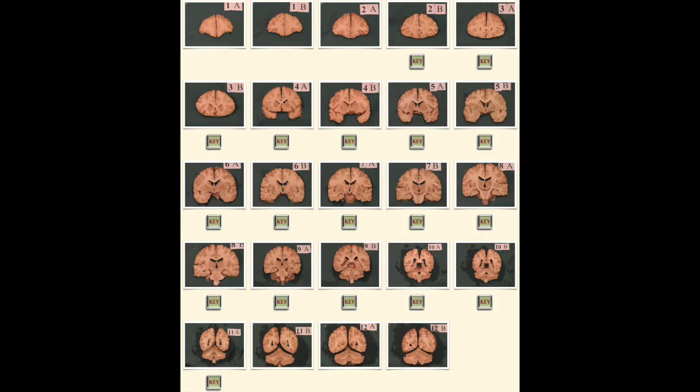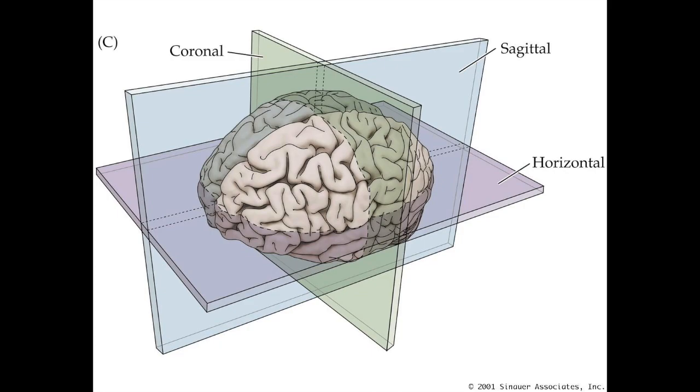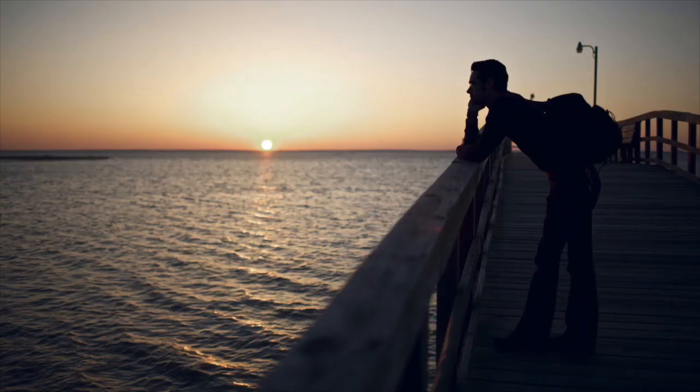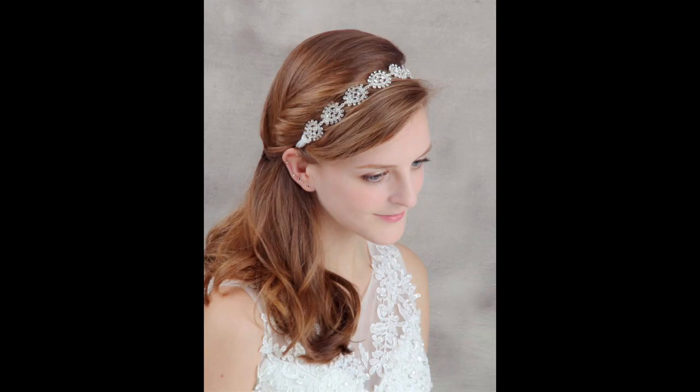So now we have some ways to refer to different regions of the brain. But if we're going to cut into it, make slices, or do some imaging, we're going to want to talk about which way we're slicing it as well. There are three different planes. The first is the horizontal plane — pretty intuitive, like the horizon, it cuts the top from the bottom. Then there's the coronal plane, from Latin corona for crown. It goes side to side, kind of like a tiara or a headband.